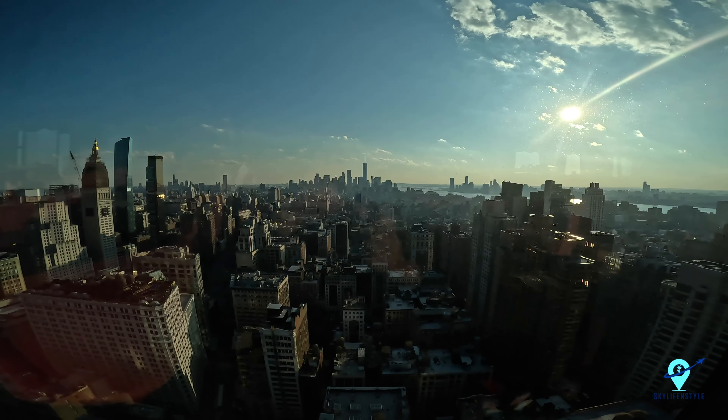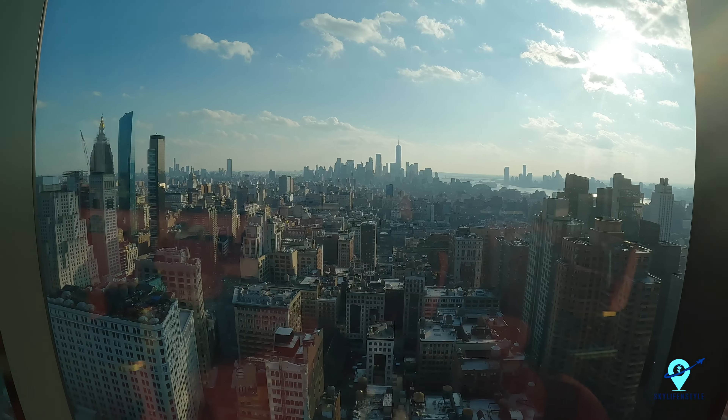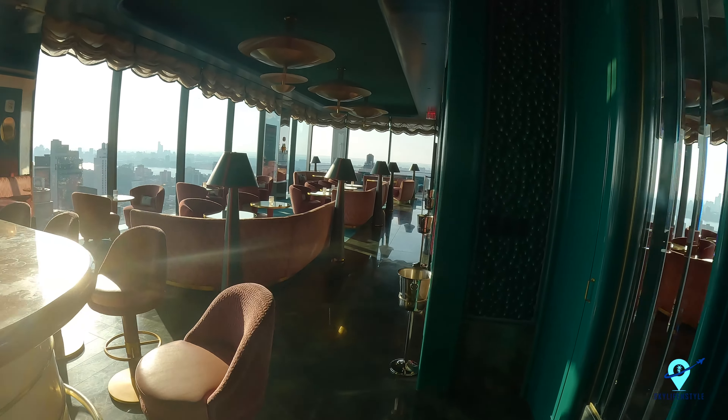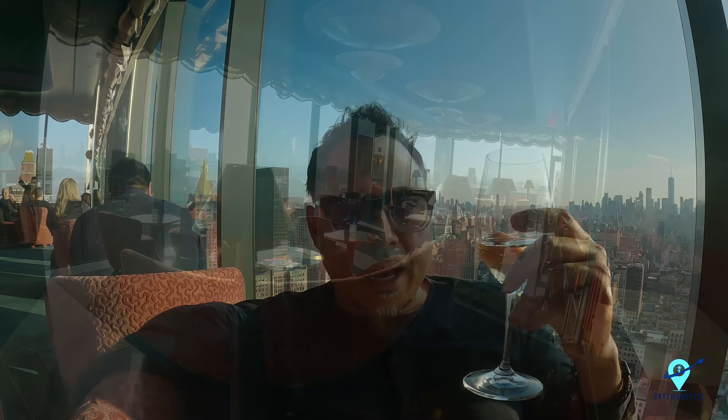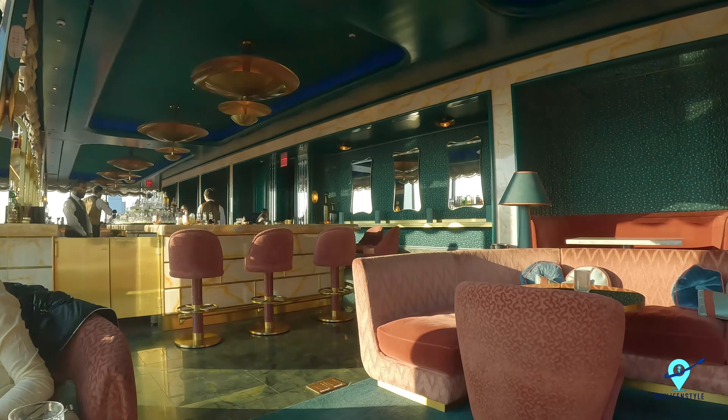Just chilling over here, having a great time. The music is great, the views are great, and the bar looks amazing.